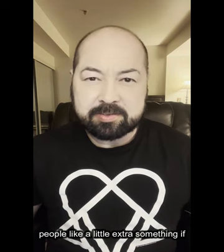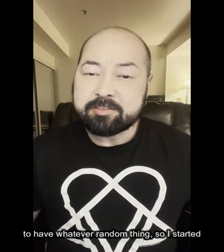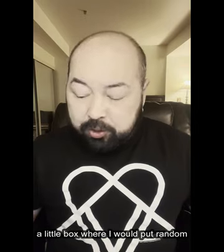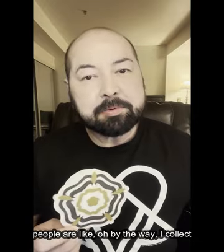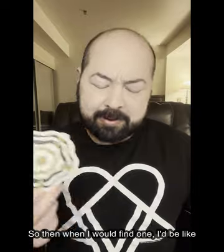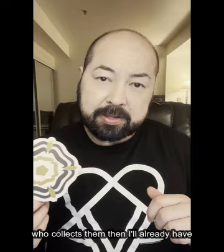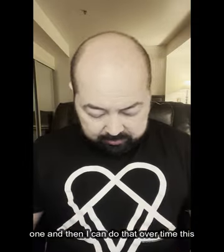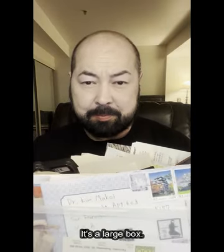It's fun to send people a little extra something if they happen to mention it and if you happen to have whatever random thing. So I started a little box where I would put random things, such as beer coasters — because some people collect them. When I would find one, I'd save it so that if I came across a profile of someone who collects them, I'd already have one. Over time, this little box has become full of crap. It's a large box.